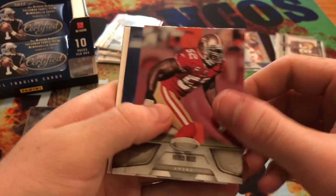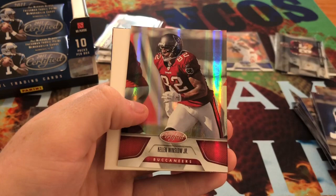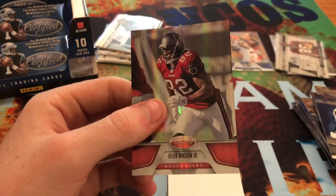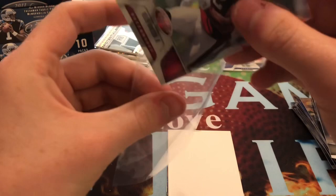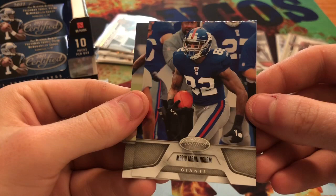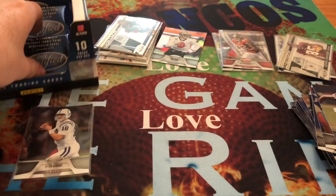Here we get Patrick Willis. Sean Lee. A red parallel - Kellen Winslow Jr., this one's out of 250. And then another filler card, Mario Manningham, and Andre Johnson.